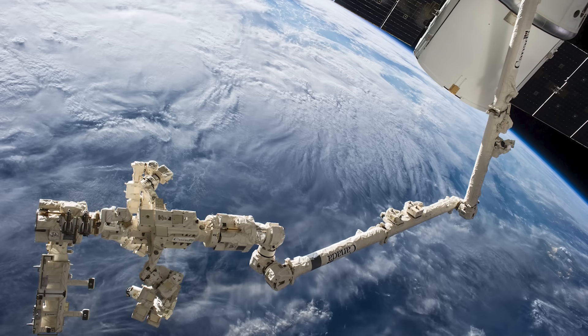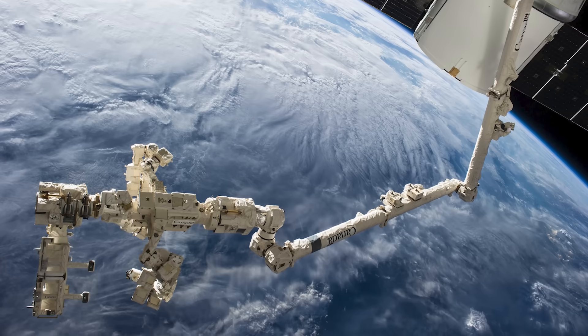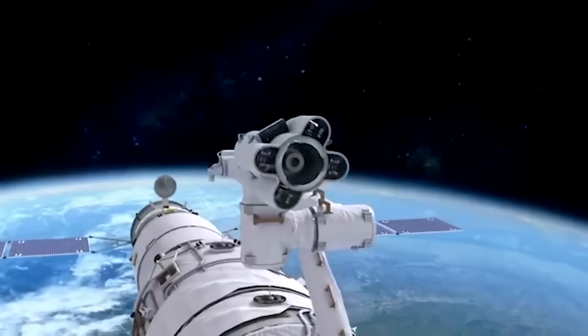This comes pretty close to matching the capabilities of the 17-meter long Canadarm 2 on the ISS, and in a lot of ways, the dual-arm system of the Tiangong is much more useful.